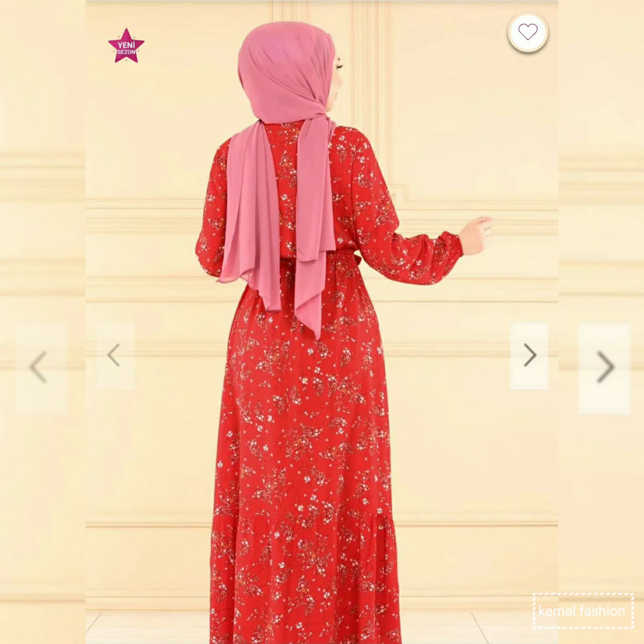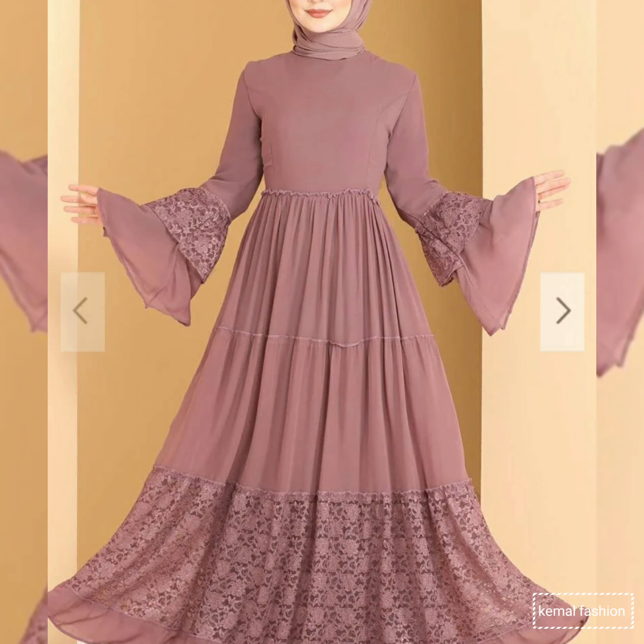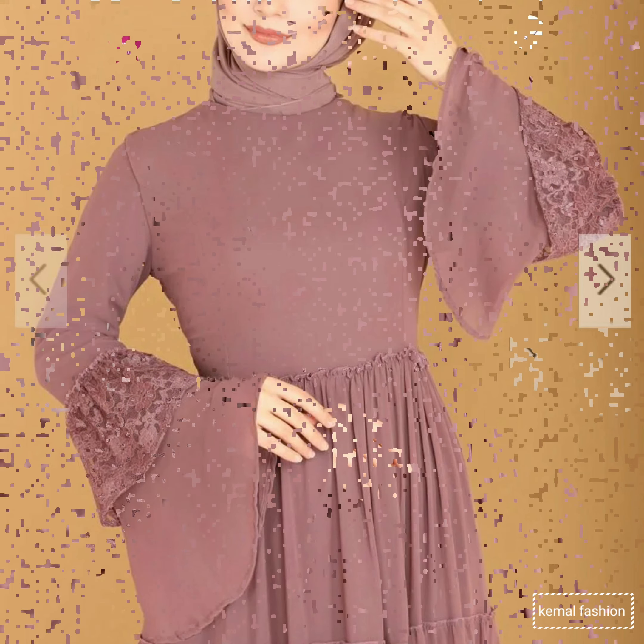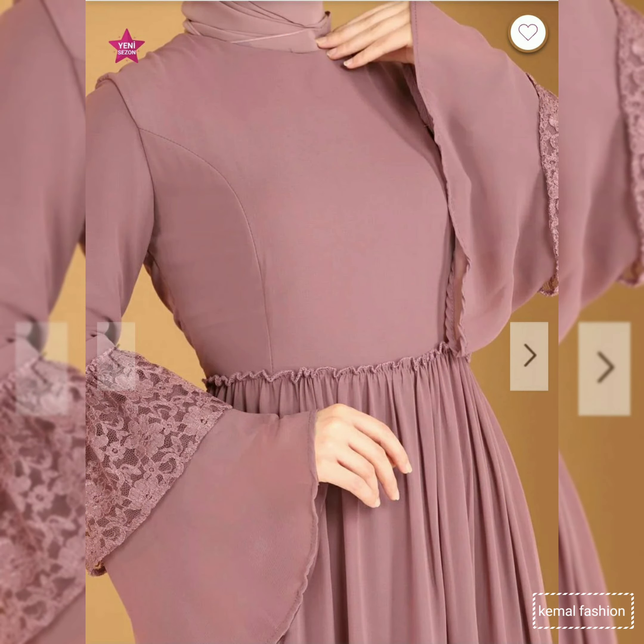You can buy these dresses on Amazon and also from many other brands where you can find and purchase these dresses.